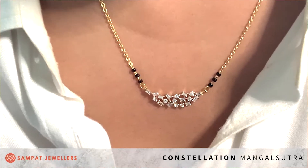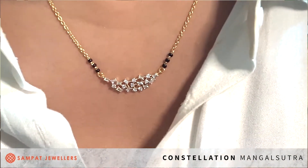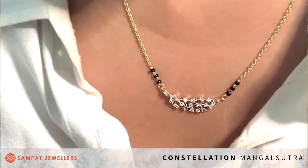Let me put it on so you will know exactly what I'm trying to say. It's a really versatile piece — really beautiful and quite unique. I'm sure you'll get a lot of compliments on this piece. This is the constellation Mangal Sutra from our designer Mangal Sutra collection by Sampa Jewelers.